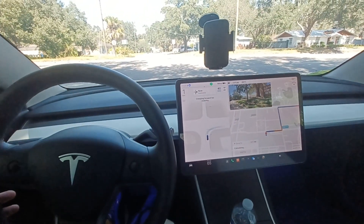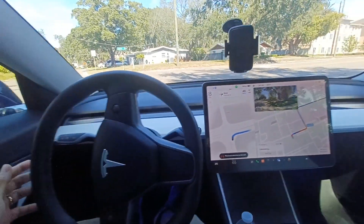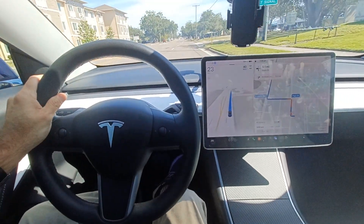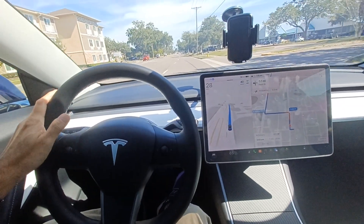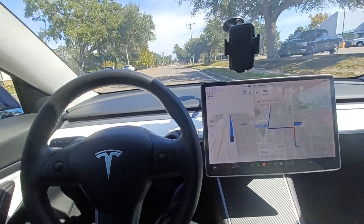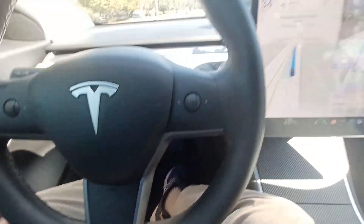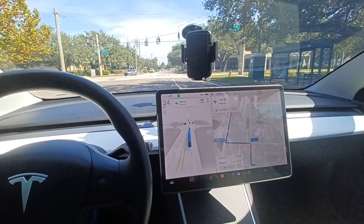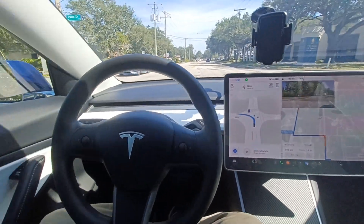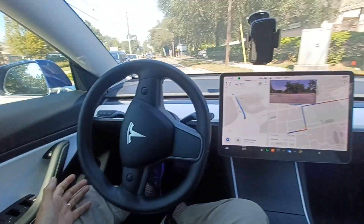I want to talk about Tesla Model 3 — it's on autopilot right now and the car is driving by itself. I just have to hold the steering wheel sometimes because they want us to be safe, but right now you can see my feet are not on the pedals. The car is changing lanes automatically and using the signals because we are turning left, as you can see the car is doing it all by itself.